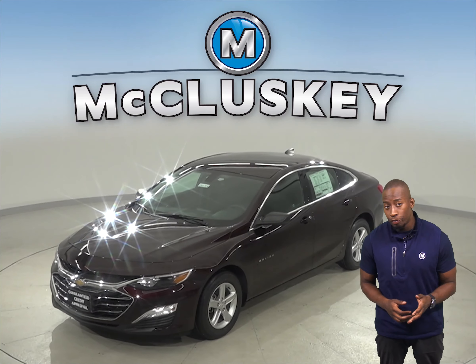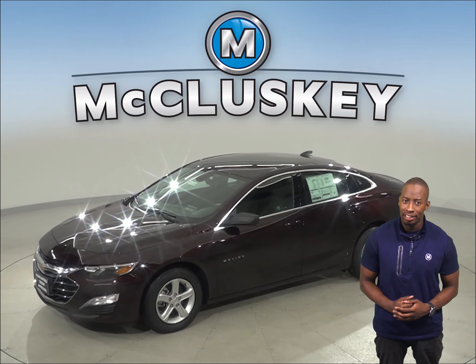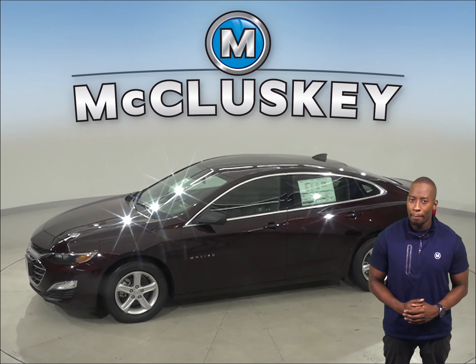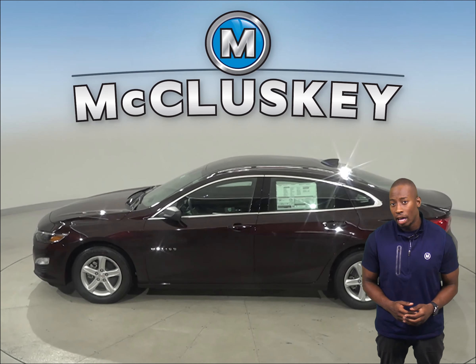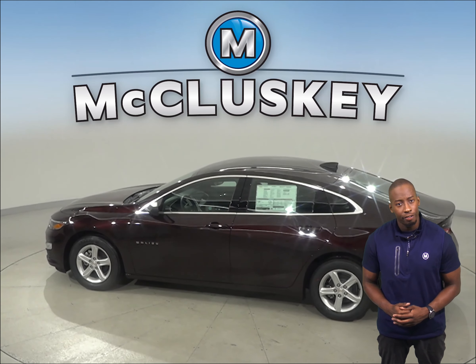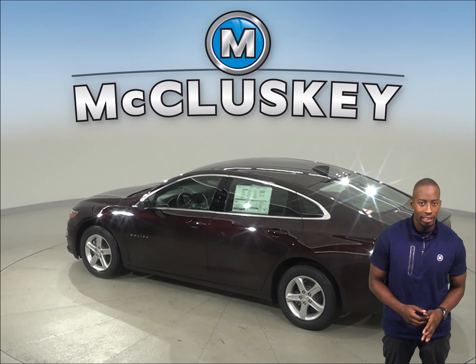If you've been thinking about getting a new 4-door sedan, maybe the 2020 Acura TLX, well then you should take a look at the 2020 Chevrolet Malibu. The 2020 Chevrolet Malibu has a very spacious interior with a lot of front seat headroom, with its easy-to-use touchscreen interface, reliable engine, and great highway and city mileage.